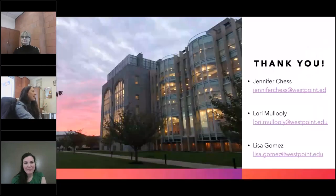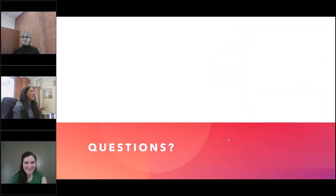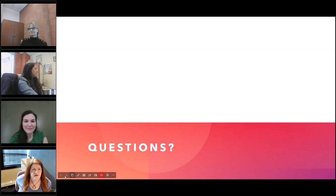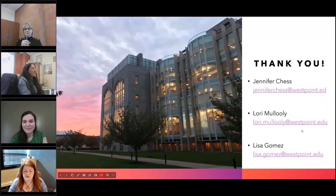Thank you so much. Here are our contact emails — please don't hesitate to reach out if you have any questions, comments, or if you just want to talk about exhibits. If you want to pop back to your contact info there so people can see that if they need to grab it. If anyone has any questions, type into the questions section of your GoToWebinar interface and I am monitoring that and will pull those questions for our presenters. We do have a few that have already come through.